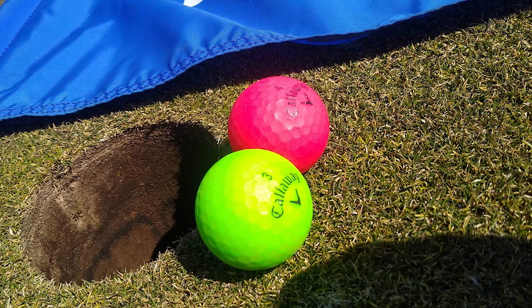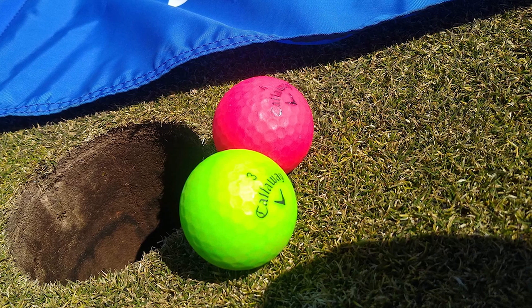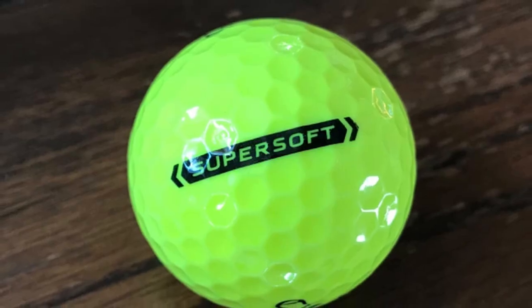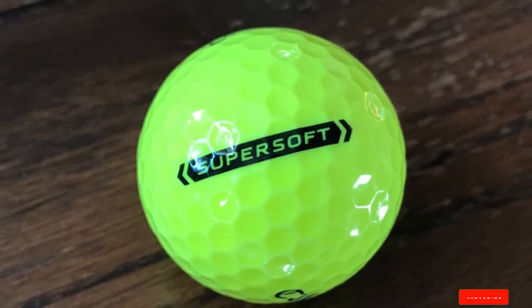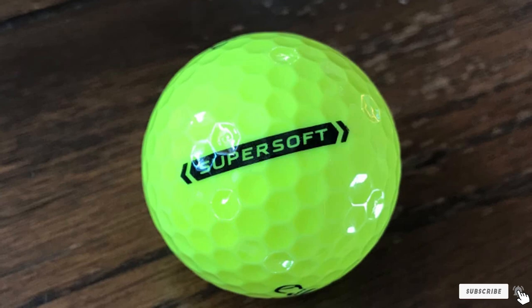This ball not only offers a higher launch but also provides plenty of distance thanks to Callaway's HEX Aerodynamics technology. The price is solid as well, at only a little more than two dollars per ball — a good bargain.